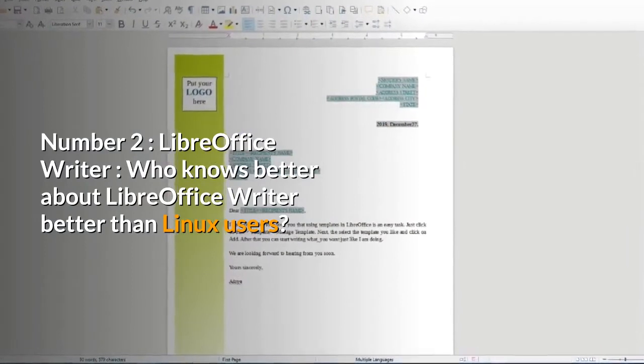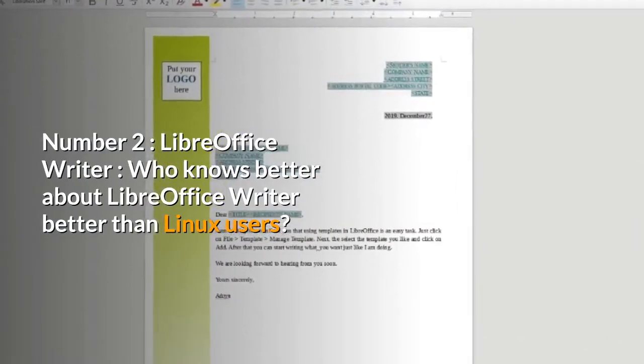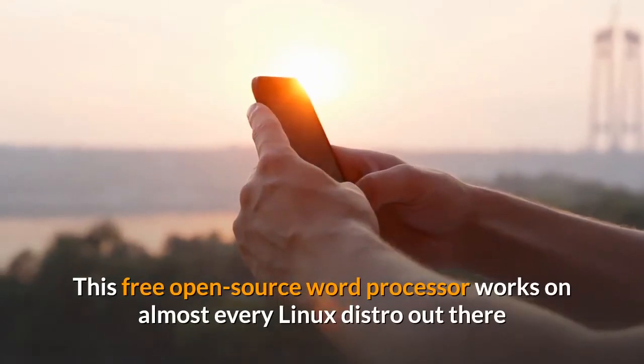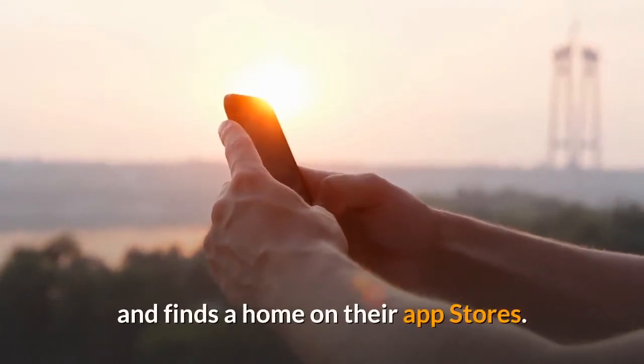Number 2: LibreOffice Writer. Who knows better about LibreOffice Writer than Linux users? This free open source word processor works on almost every Linux distro out there and finds a home on their app stores.